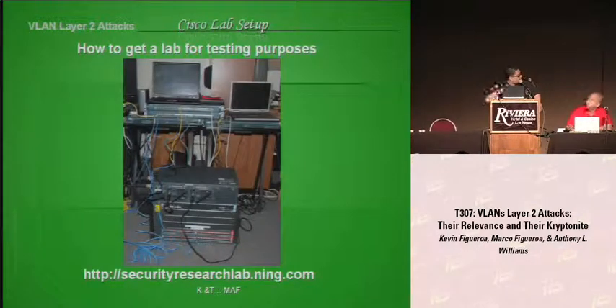If you want to see the rest of our lab, you can go to securityresearchlab.ning.com. It has all of our equipment, from PICS firewalls to routers to servers, everything.